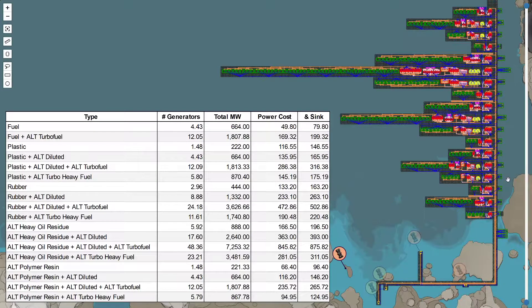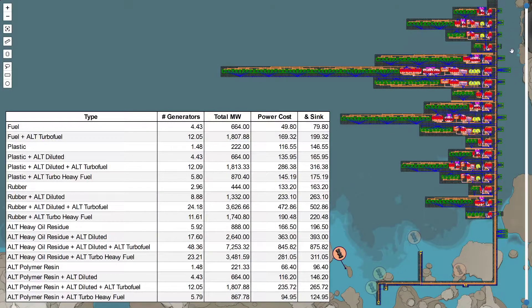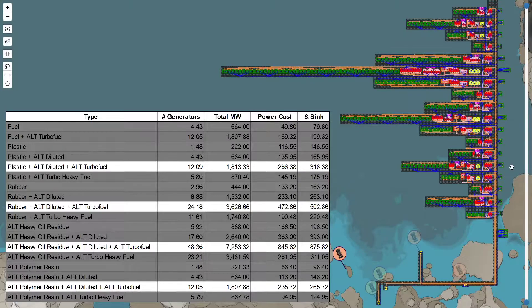Instead of turning heavy oil residue directly into fuel, you could dilute it with the packaged diluted fuel recipe. So this here is the plastic version, this is the rubber version, this is the heavy oil residue version, and this is the polymer resin version. You can then take that recipe and combine it with compacted coal using the turbo fuel recipe — so this is the plastic version of that, and this is the rubber version.